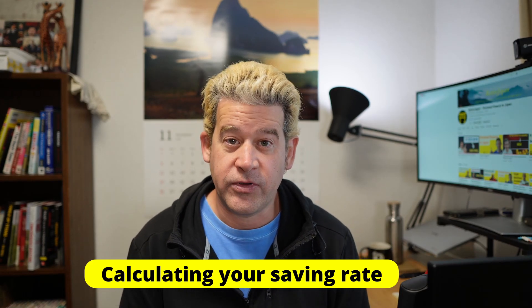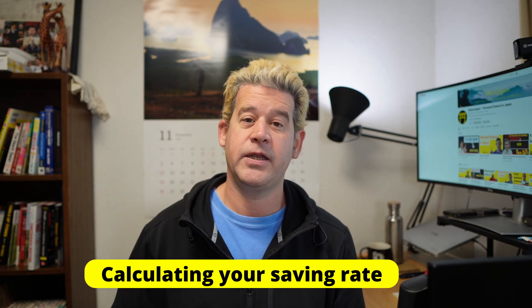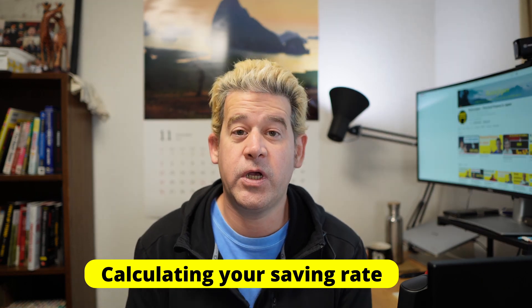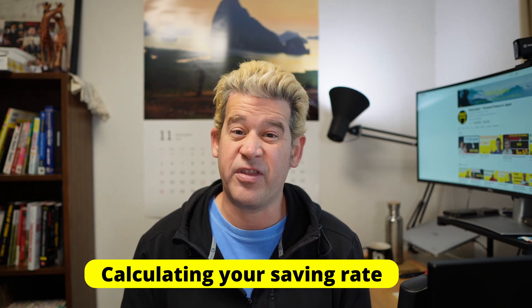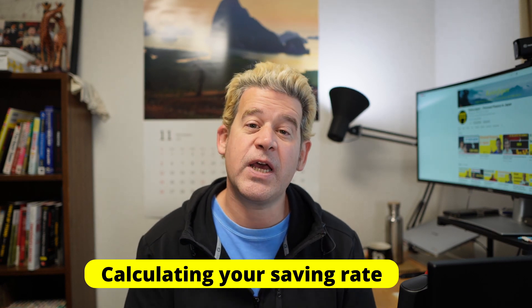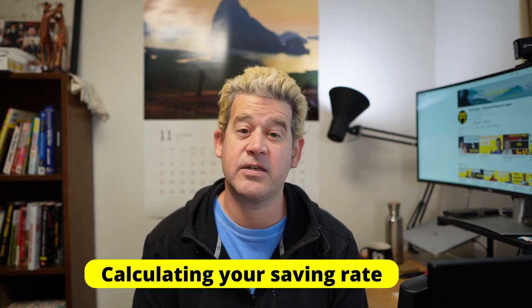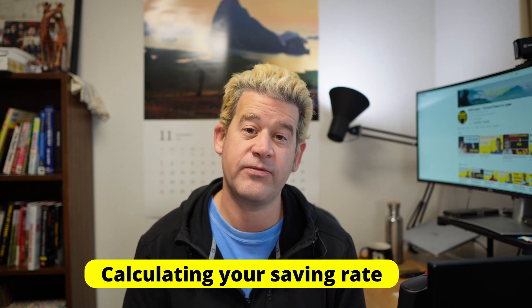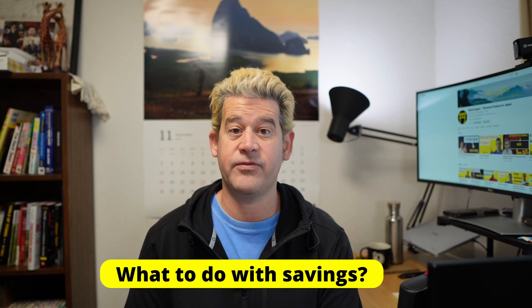It's very easy to work out what your saving rate is. You take your income, then you take the money that you spend each month and you calculate the difference. That difference is your saving rate — the money that you're not spending each month. For example, if you were earning 250,000 yen a month and spending 230,000 yen, you'd have 20,000 yen left. That 20,000 yen would be your savings — about 8% of your income. So your saving rate in this case would be 8%.